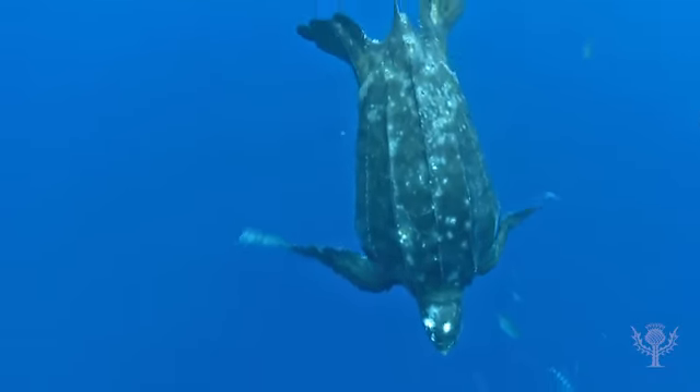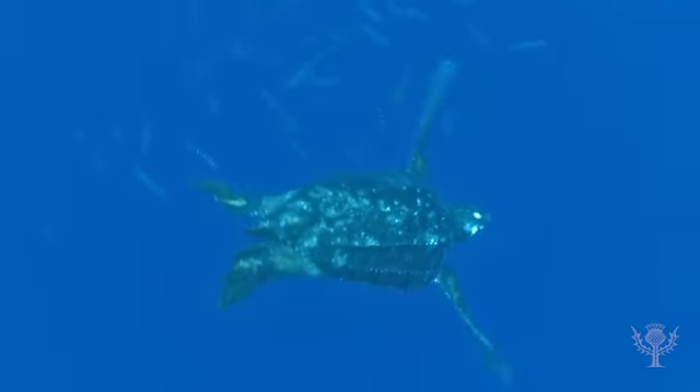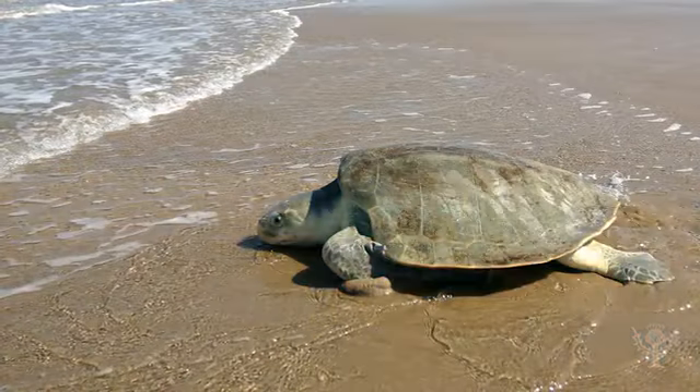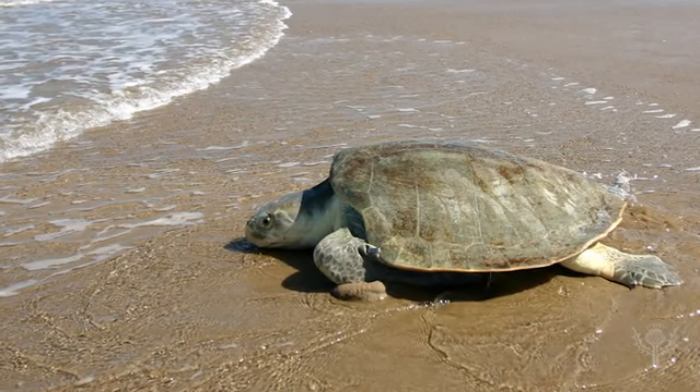The leatherback is the largest sea turtle. Its shell can be as long as eight feet. Ridleys are the smallest, with a shell size of about 23 to 31 inches long.